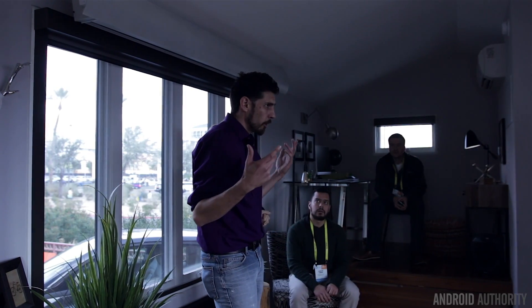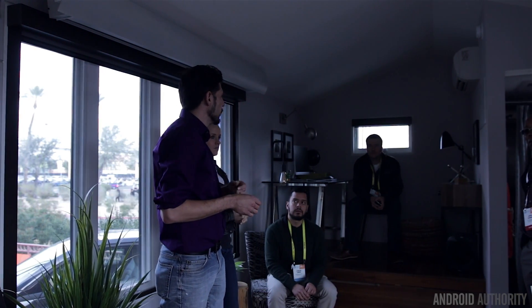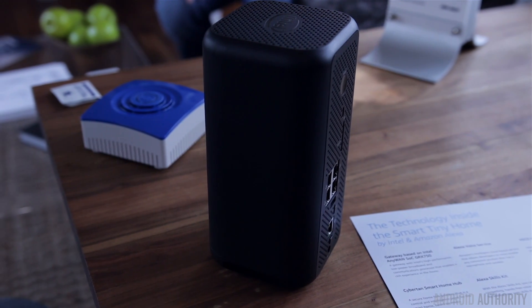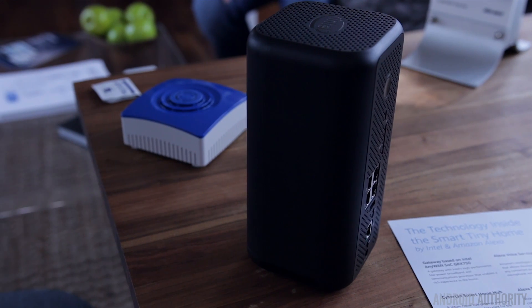The possibilities are pretty much endless as to how you want to control your home. We saw a lot of integration with Alexa here at CES this year, and this is probably one of the most impressive showcases of Alexa — it's definitely a huge step into the future that many people are going to want in their home, and even some stuff outside their home.